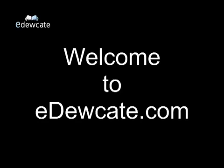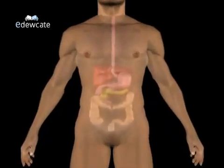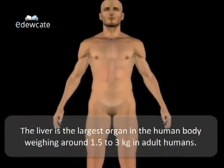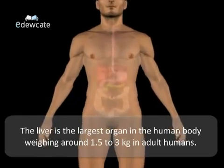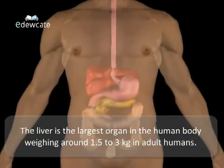Welcome to Educate.com. This video talks about an important component in human anatomy: the liver. The liver is the largest organ in the human body, weighing around 1.5 to 3 kilograms in adult humans.